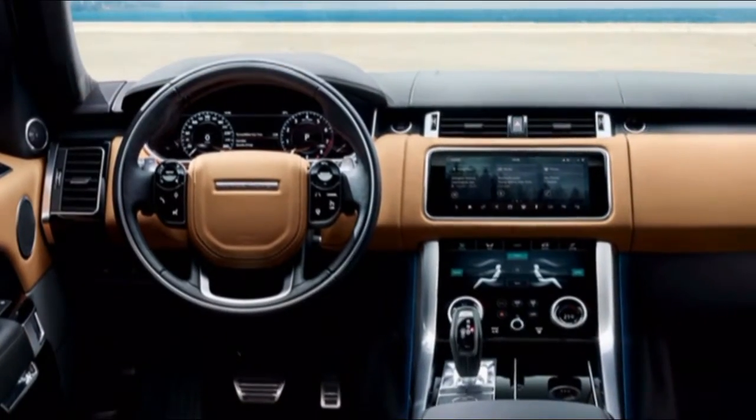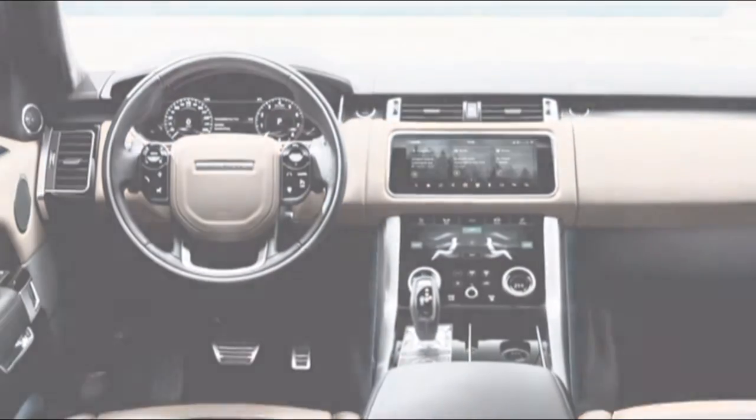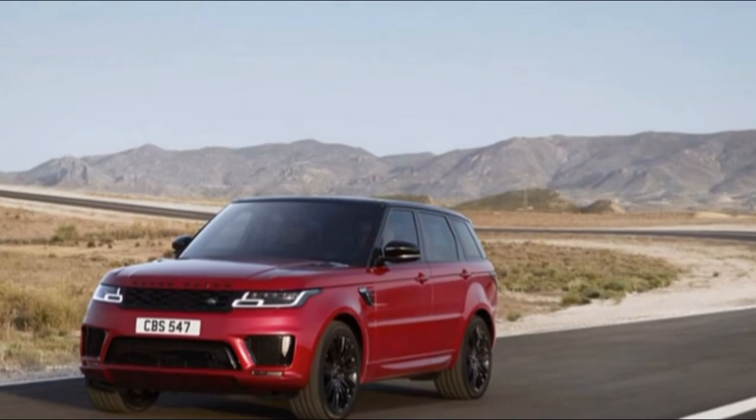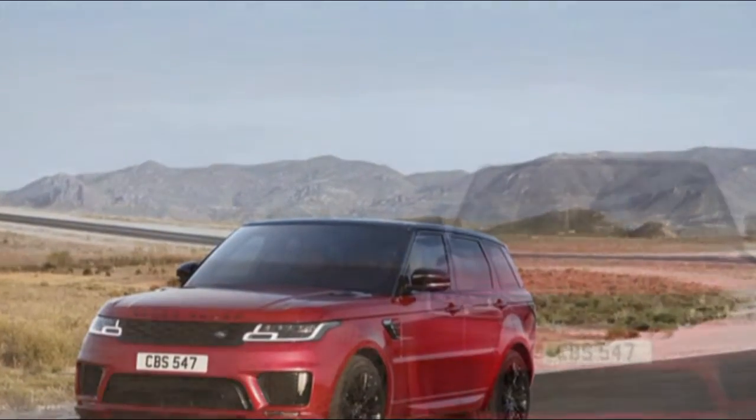The QX50 features a similar high-density foam for its seats found in parent organization Nissan models, however wrapped in top-notch materials. The front seats are all-day comfortable, with great adjustability and support.